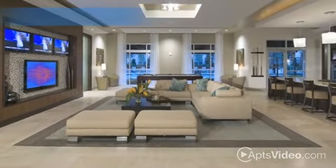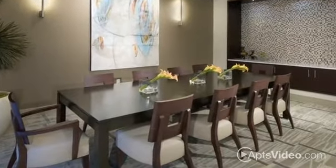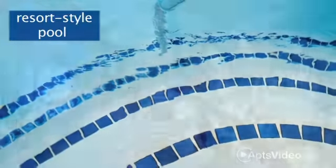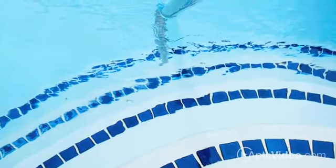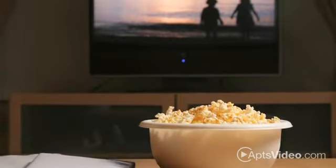Returning home after the daily bustle, you'll look forward to unwinding at the resident club, which features an entertainment kitchen, reservable dining room, and private screening room. There are also two resident courtyards with a resort-style pool and outdoor grilling area, as well as a cozy fire pit and outdoor lounge with HDTVs, fireplace, and premium surround sound.